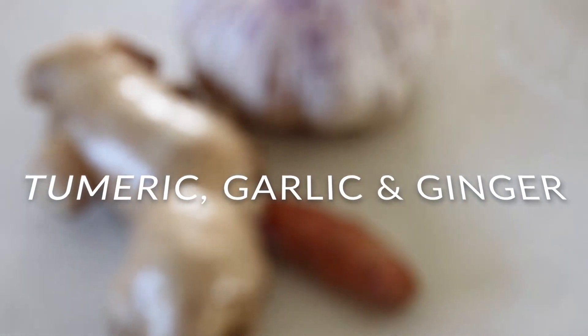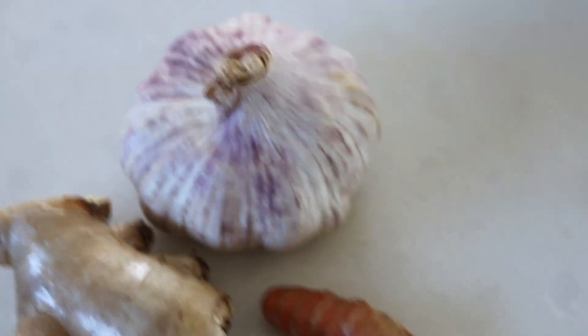Turmeric, garlic, and ginger are very important and should be in your diet regularly. Adding ginger into stir fries is a great way to include it if you're not a big fan. I'd recommend introducing turmeric and ginger slowly since they have quite strong flavors. Turmeric is great added into curries — and importantly, combining turmeric with black pepper is the best way to get its anti-inflammatory effects. The other curry flavors mask it beautifully. Garlic can pretty much go in everything.